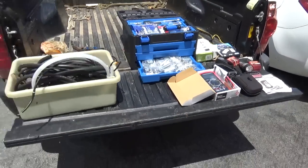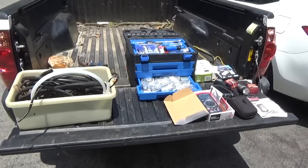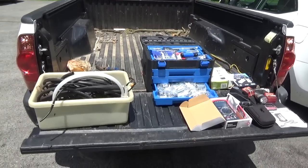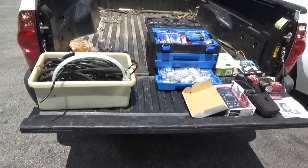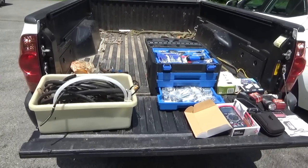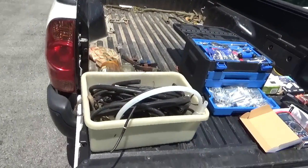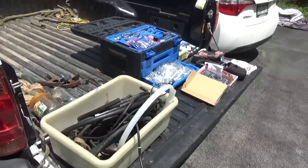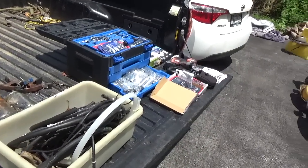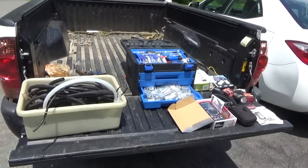I think I did pretty good - that's 89 bucks total. I had to borrow 50 from the wife before I could go to the flea market. By the way, my wife has a tendency to ask: what do you need, why are you buying it, do you really need this stuff - and on and on. So hopefully you guys don't have the same troubles I do.